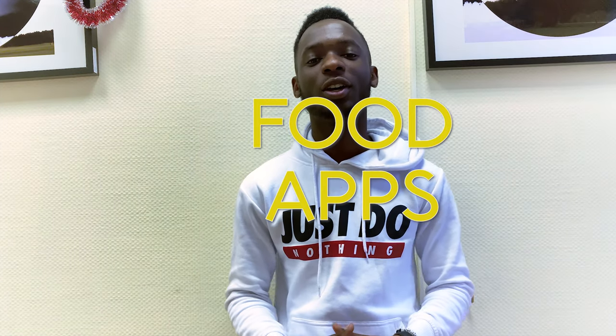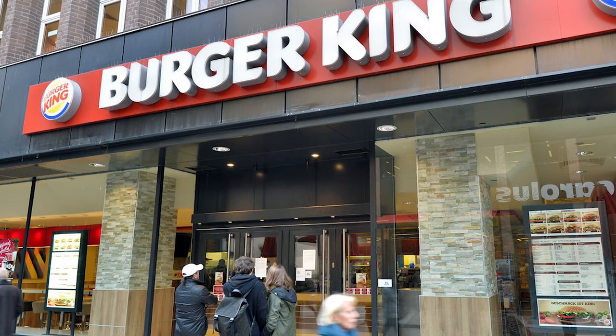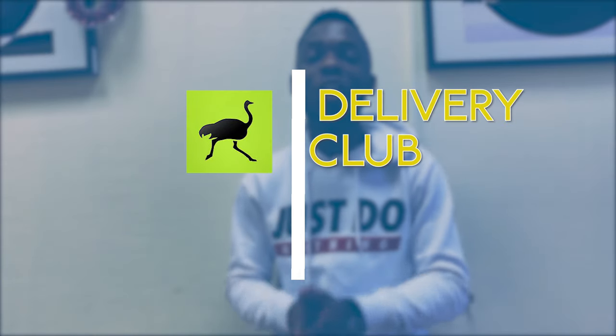I want to start with one of our basic needs: food apps. We have all been there when we are feeling lazy and don't want to cook. Through these apps you can order from big fast food companies like McDonald's, KFC, Burger King, Domino's Pizza, and even from big restaurants. These apps are literally lifesavers. The names of the apps are Delivery Club and Yandex.